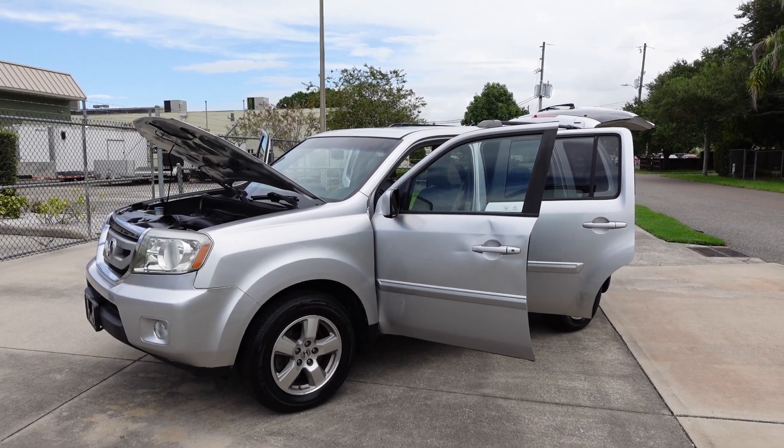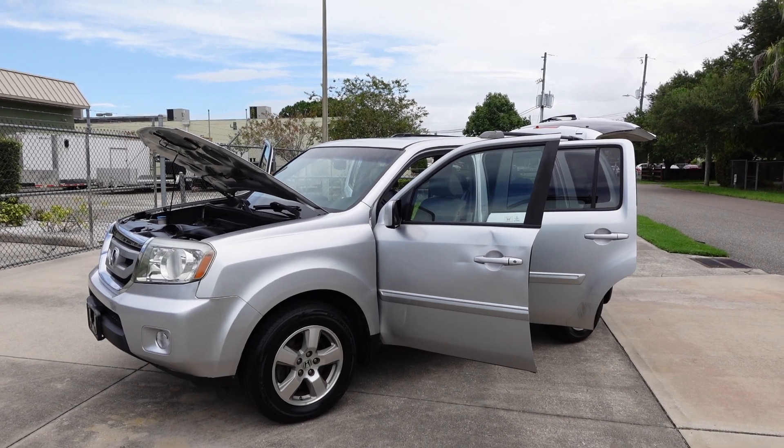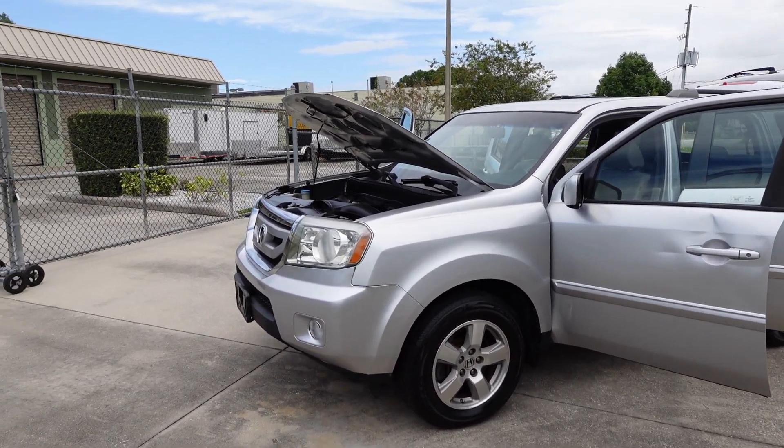Good afternoon YouTube. Here's Nick from Meticulous Motors again, and here for sale today we have this beautiful 2011 Honda Pilot EXL four-wheel drive. So we got a four-wheel drive model.